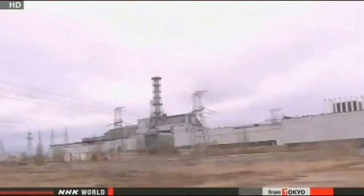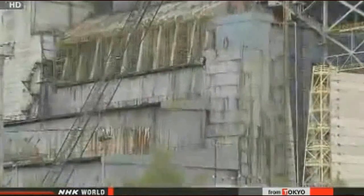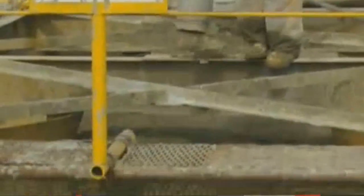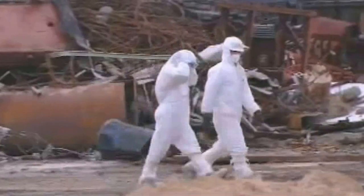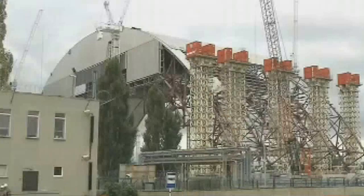Japan and Ukraine share at least one unfortunate legacy: they have both experienced catastrophic nuclear accidents. The good news is that they are cooperating to tackle the aftermath. The number four reactor of the Chernobyl nuclear power plant was blown apart in 1986, triggering a radioactive disaster that still continues 27 years later, with radiation levels still high around the plant. The Ukrainian government is constructing a new dome-like structure to cover the aging reactor, and many people remain unable to return home.